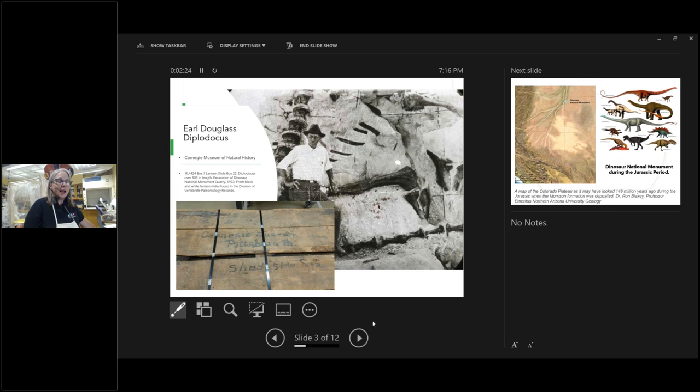Until it got to us, no one had opened it — no one had seen the inside. Earl had meticulous notes, but there wasn't a lot of information about what was in this particular crate; probably so much was being collected at once. It turns out the crate contained the shoulder blade, which Earl mistakenly noted might be from a meat-eating dinosaur — a theropod — which would have been a huge one. That's one reason the Carnegie wanted us to open it: they were excited it might be a new dinosaur. It turns out that it's not.